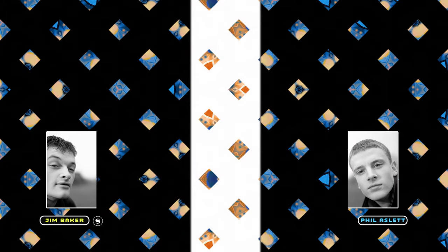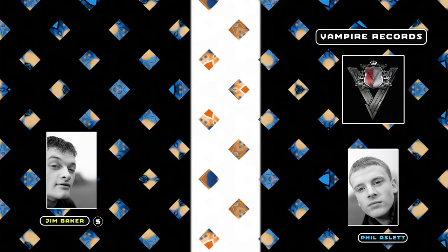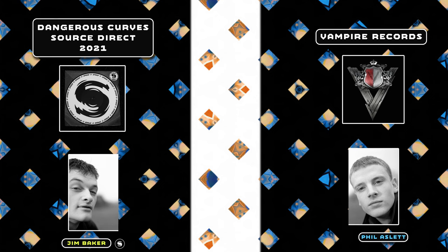Both are still somewhat involved in the music industry, with Phil running a tech house label called Vampire Records, and I think Jim had a track out on Tempo Recordings in 2021. I could dig deeper into the reasons for their split but I'm only really speculating from reading a few articles online. Either way, they released some incredible music under Source Direct and they were both pioneers of the genre, so they deserve a huge amount of respect for what they've done for drum and bass and jungle.